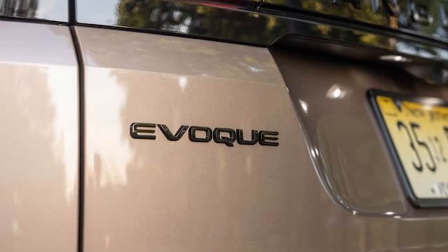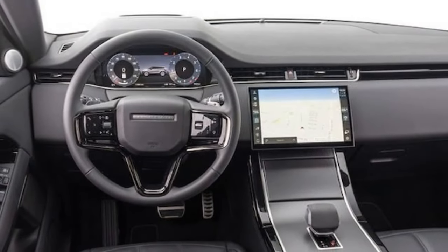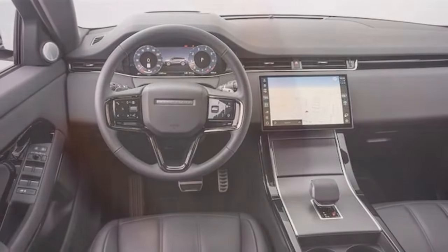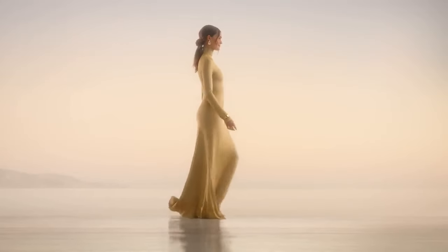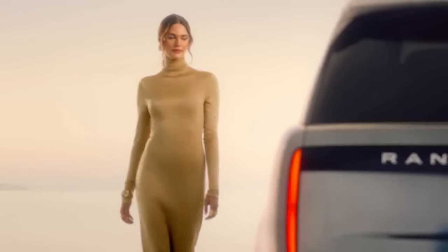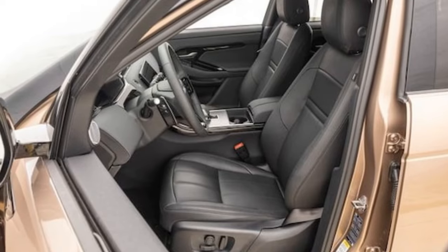Our model was equipped with the $1,050 Dynamic Handling Pack, offering customizable settings for suspension, steering, engine, and transmission responsiveness. Braking performance is a standout feature, markedly improved from previous iterations. We achieved a remarkable and consistent 109-foot stopping distance from 60 mph. In comparison, the 2020 model required 129 feet, while the XC40's best stop came in at 121 feet. Impressively, despite being heavier than its BMW and Volvo counterparts, the Evoque maintains stability even during heavy braking, with good pedal resistance and easy modulation.